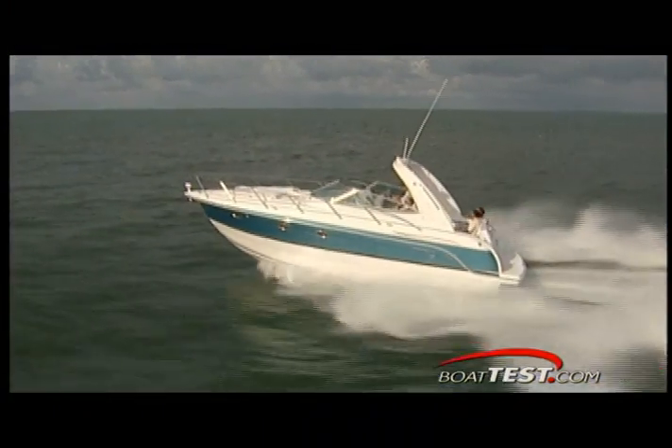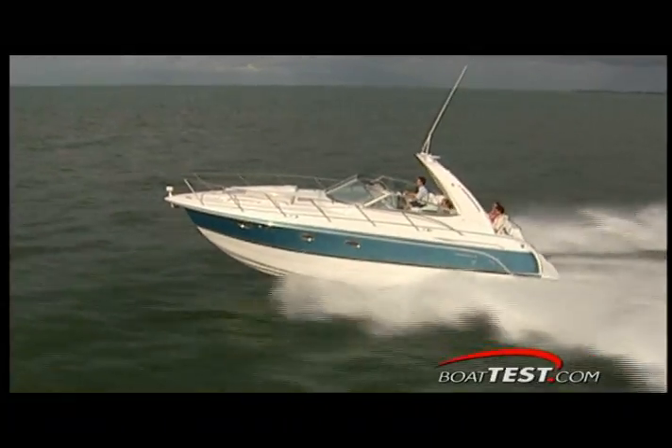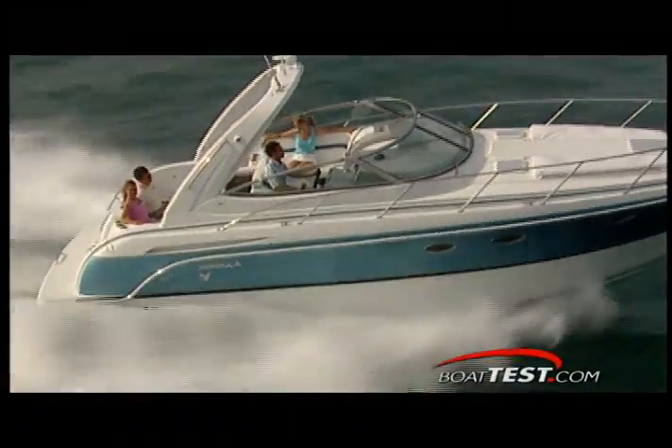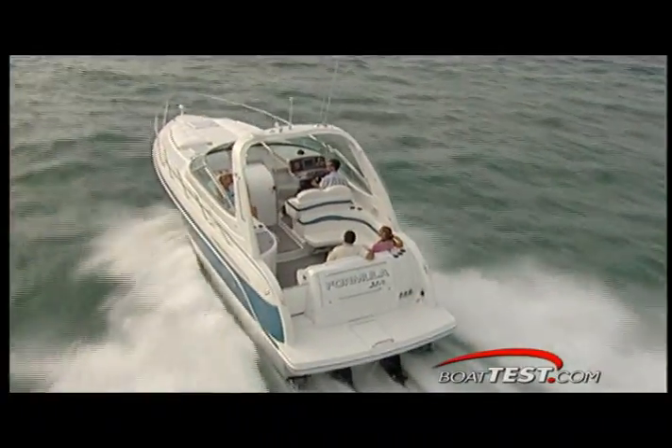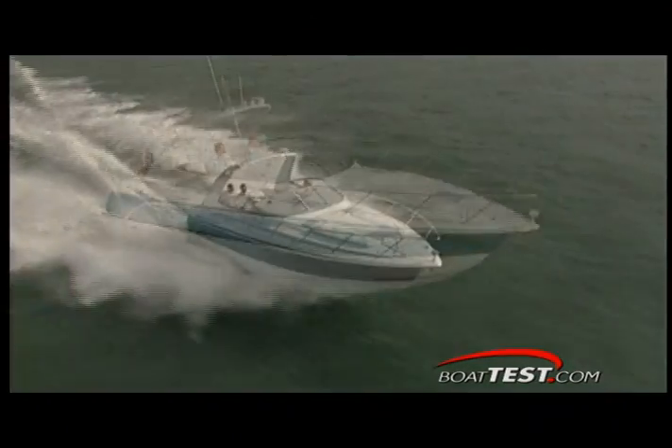Looking at the numbers of this luxury cruiser, she weighs a significant 14,100 pounds dry. She measures 33 feet 1 inch long and 11 feet wide. This guarantees comfort, but she'll need over 40 inches of water for her stern drive propellers.